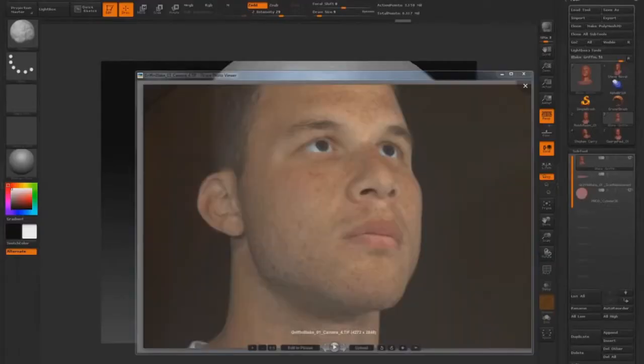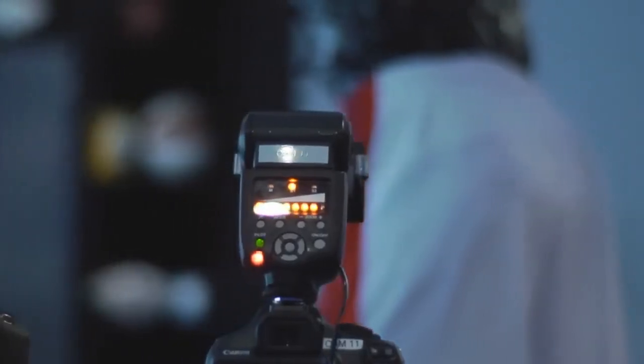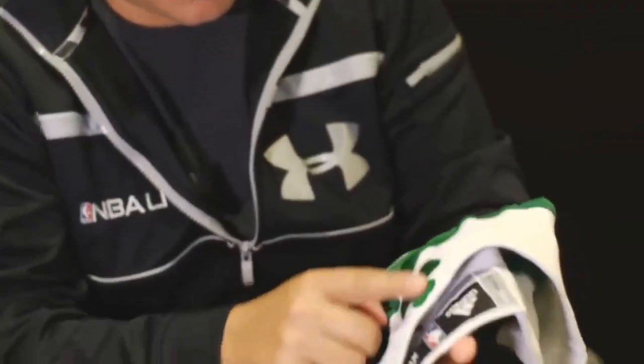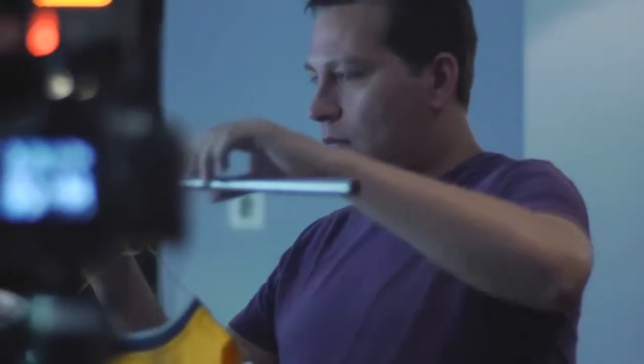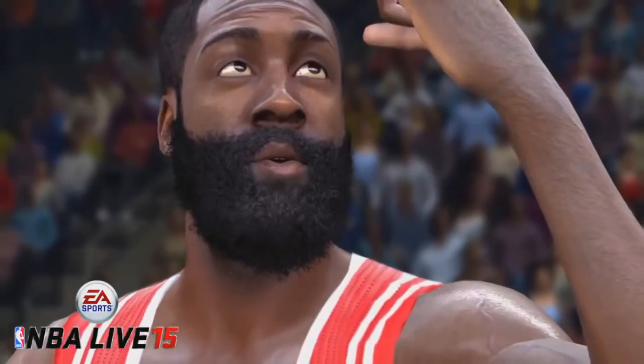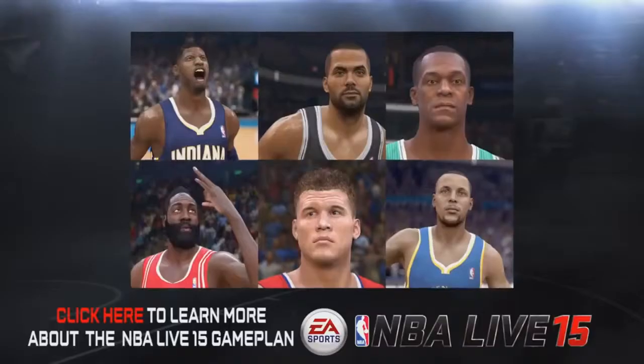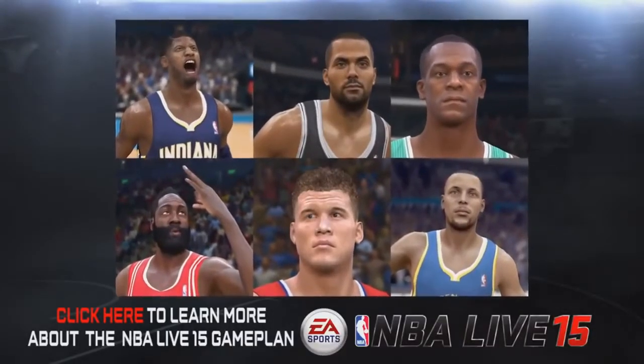As we started seeing the results coming out of those scans, we started to quickly realize — that stuff's looking good. How many things can we actually get in front of this scanner? We started scanning uniforms, and to be able to pull wrinkles and stitching and other details out of it. I couldn't be happier with the look of the game than it is right now, and the best part about it is we still have some time to go, and I know we're going to get even better than what we've got.